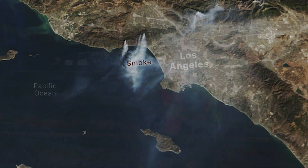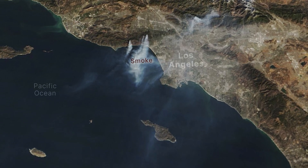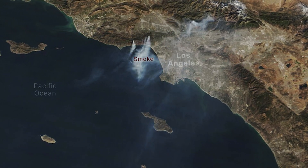Multiple destructive fires broke out in the hills of Los Angeles, California in early January. Several major wildland fires fueled by a dry landscape and winds that gusted up to 100 miles per hour destroyed thousands of structures and prompted officials to issue evacuation orders for thousands of people in several parts of the region. Powerful Santa Ana winds and a lack of rain created critical fire weather conditions in Southern California, according to the National Weather Service.